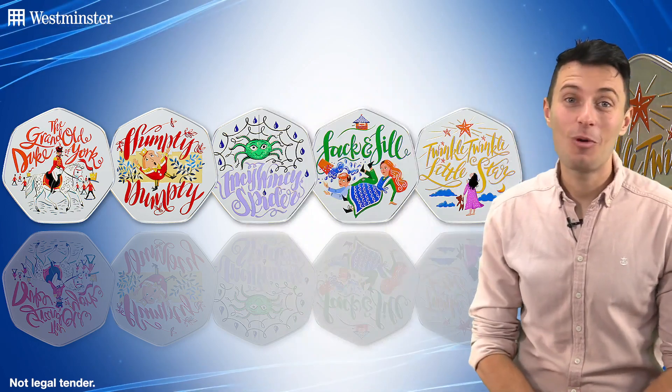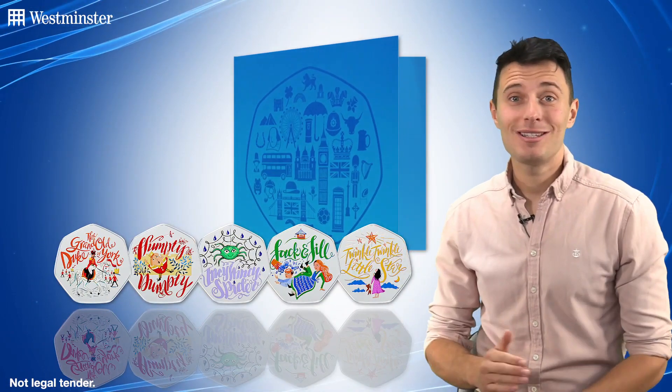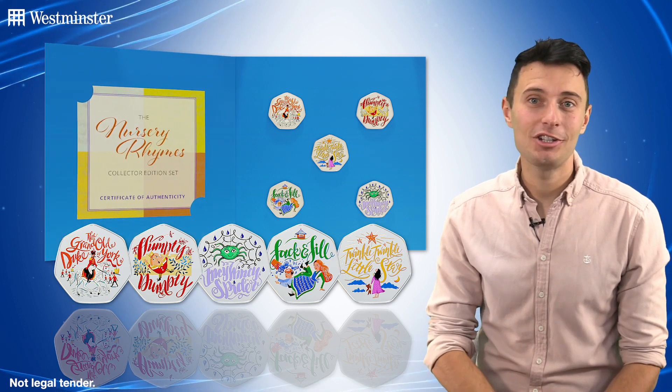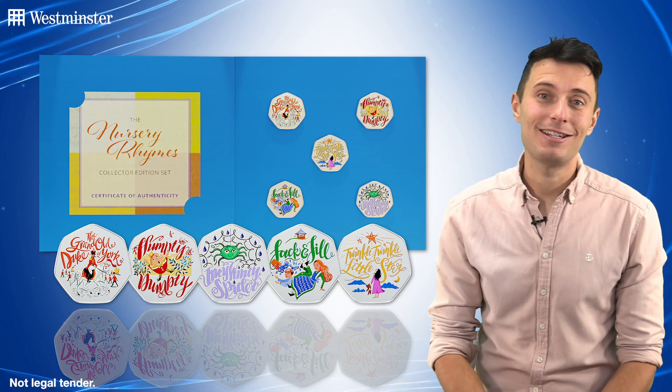If you do choose to order a set for yourself — and I mean, why wouldn't you? — it'll arrive protectively sealed in this presentation pack, which is the perfect way to not only display but to also protect your collection. And of course, you'll receive a Certificate of Authenticity, confirming the strict worldwide edition limit.